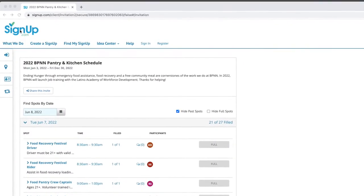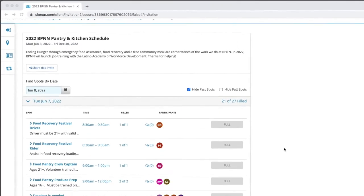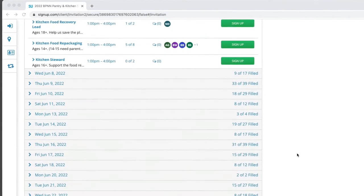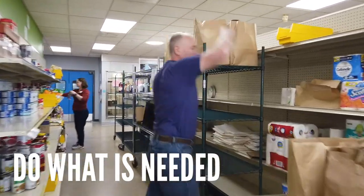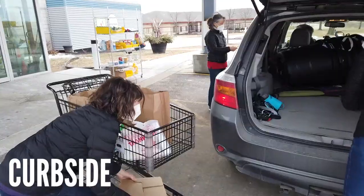The first step in volunteering is signing up. In your welcome letter, you'll find a link to the sign-up website that we use for scheduling. Take a look, sign in, and read over the job descriptions. The best place to get started is with a Do What Is Needed, Produce, or Curbside shift.